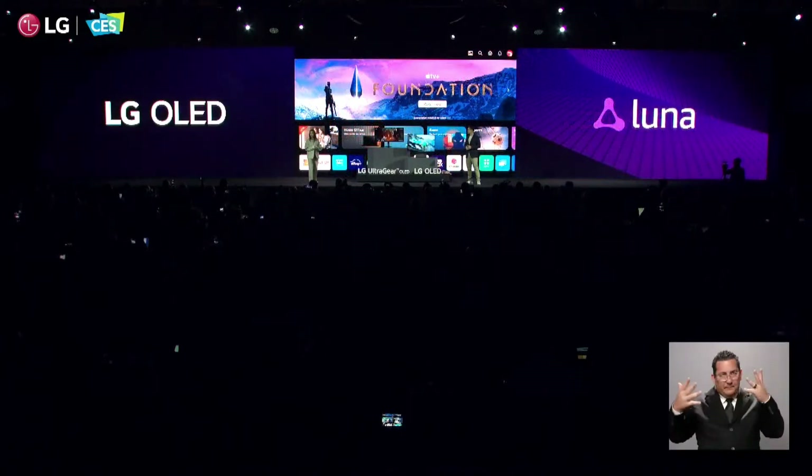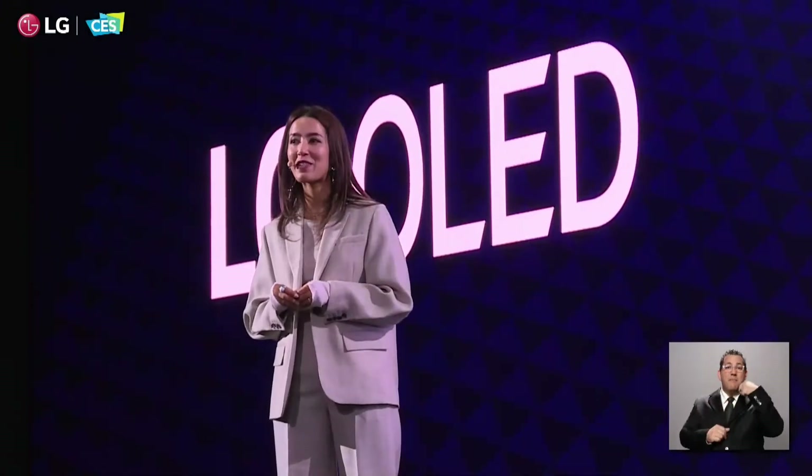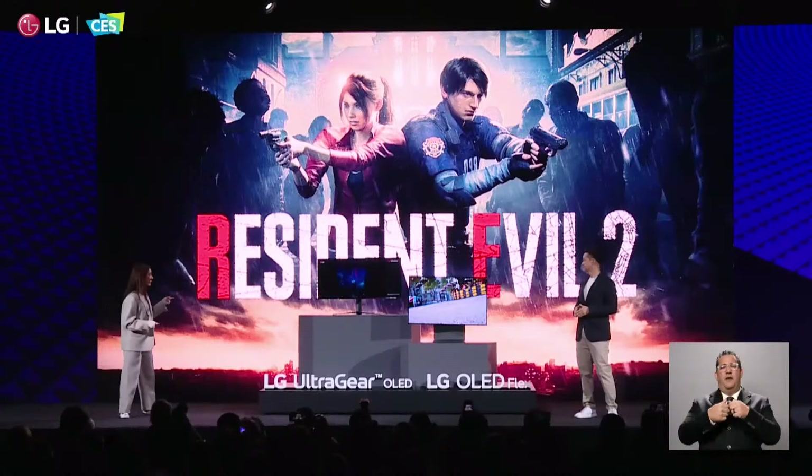This year, gamers will be able to access Amazon Luna among so many other gaming platforms directly from LG TVs. Looking here — is this the new 240Hz OLED monitor?